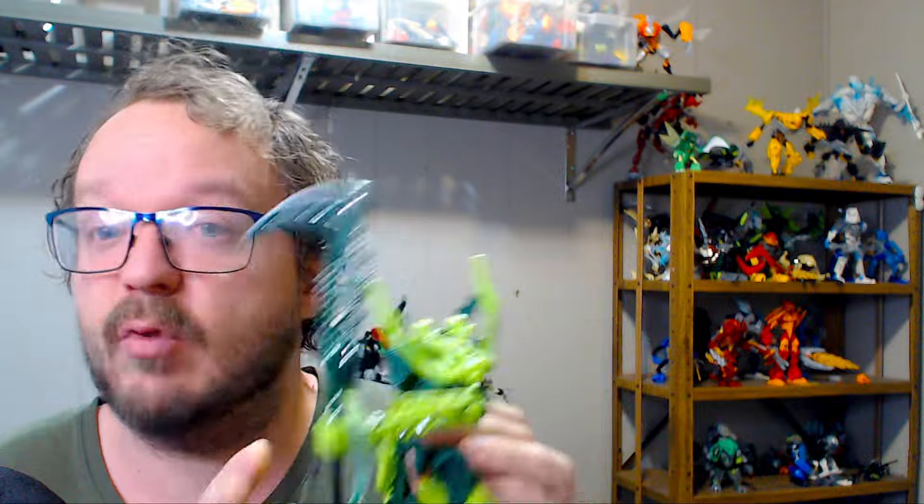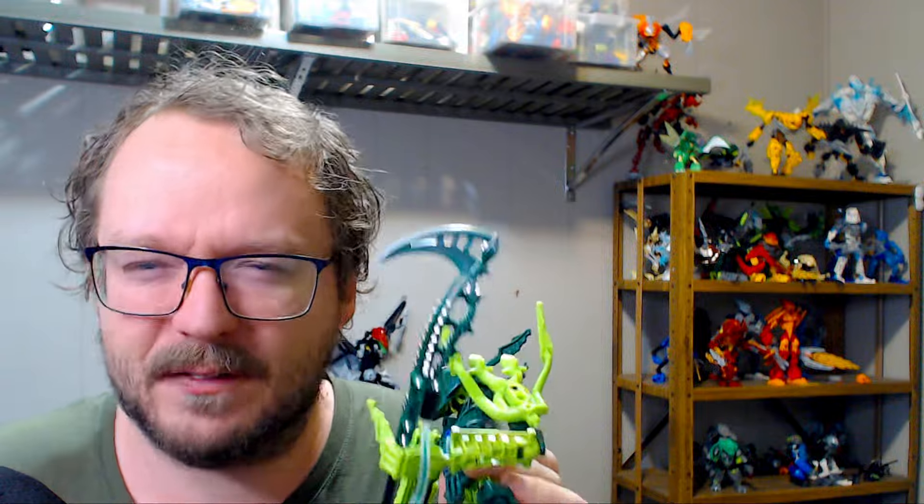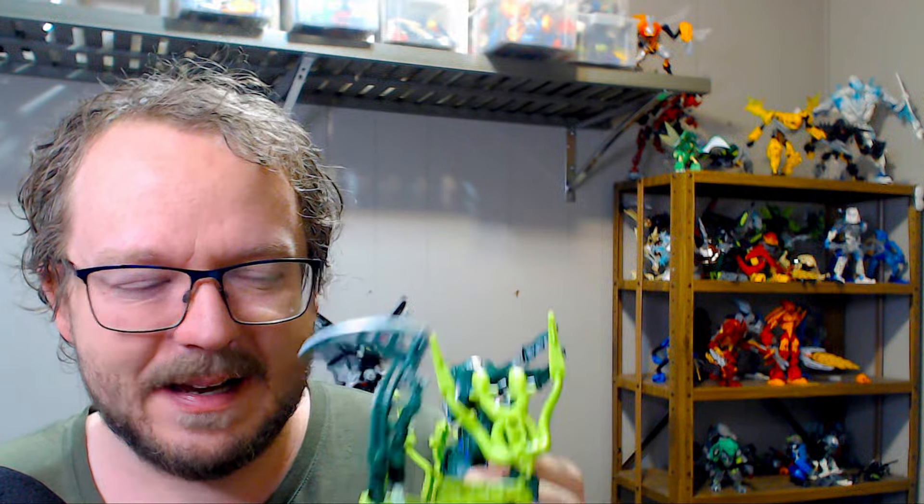I don't imagine that this is a snake in the story. I imagine that this is some character who took inspiration from a snake-like Rahi or animal on Bara Magna, and just decided to make their scythe based on that animal. So it has these comically large fangs, but at the same time, it's too small to feel like a good scythe. We don't see a lot of Inika builds with staff-type weapons, and rightfully so, because they're really clunky on Inika builds. Stabs are not one of their strengths.